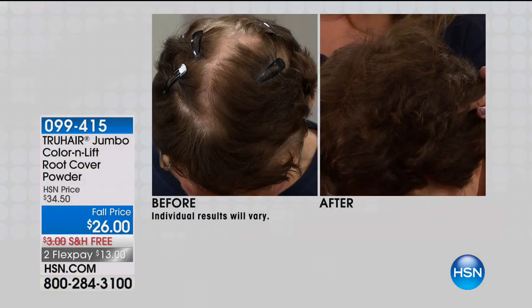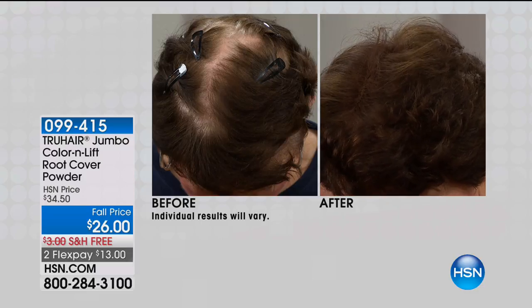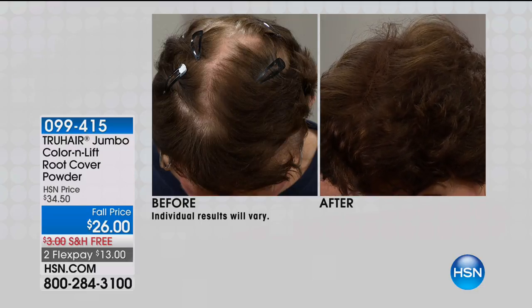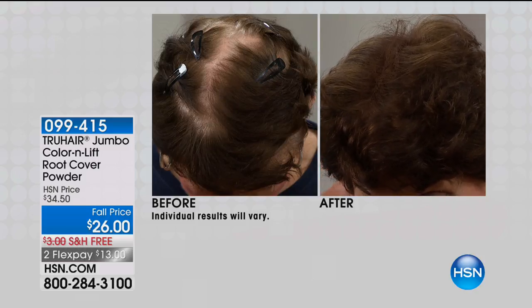We're going to have you looking beautiful with incredible skincare, but we're going to start the hour off with True Hair. How many of us, when you're having a bad hair day, it ruins the rest of your day. This morning we're starting off with the number one selling hair care color product at HSN for the past six years. Look what Color and Lift Root Cover Powder can do for you — if you have graying hair,